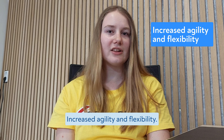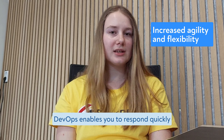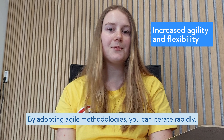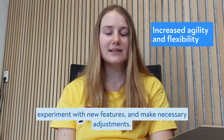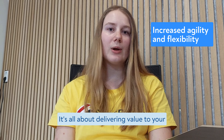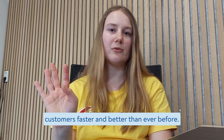Increased agility and flexibility. DevOps enables you to respond quickly to market demands and customer needs. By adopting agile methodologies, you can iterate rapidly, experiment with new features and make necessary adjustments. It's all about delivering value to your customers faster and better than ever before.